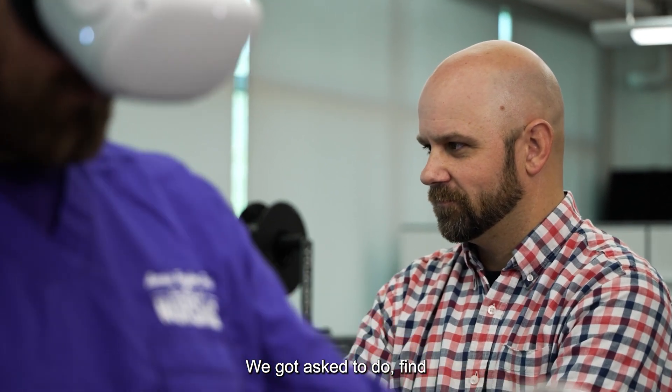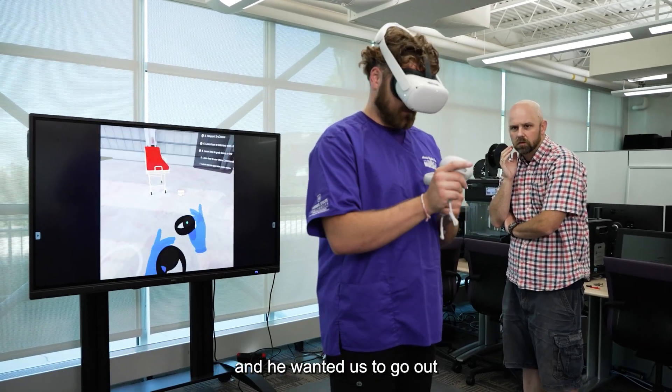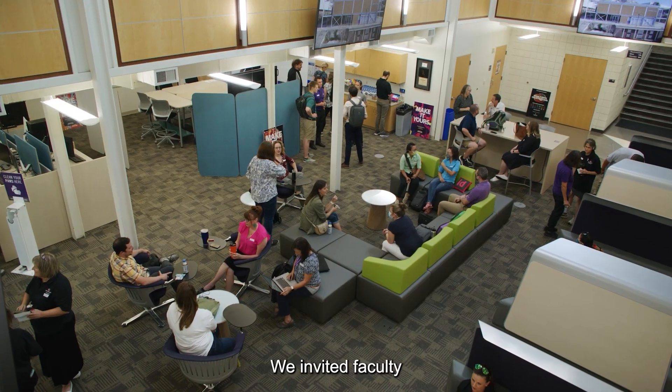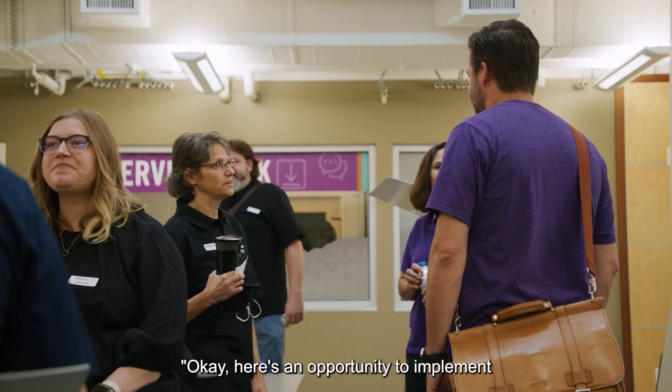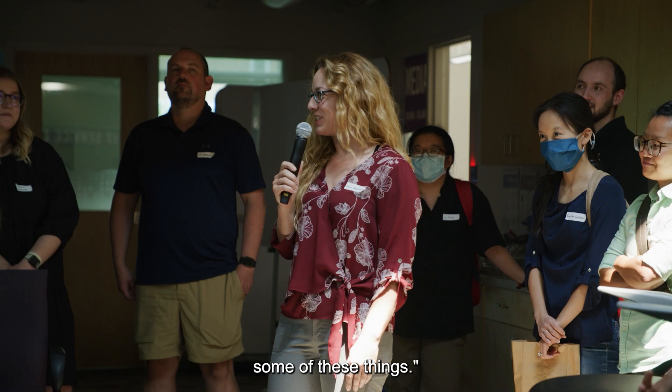I'm Tim Ma. I'm an instructional designer here at Weber State with WSU Online. We got asked to find innovative technologies, basically by the provost even, and he wanted us to go out and find disruptive things. We invited faculty members with some of the ideas we had and said, here's an opportunity to implement some of these things.